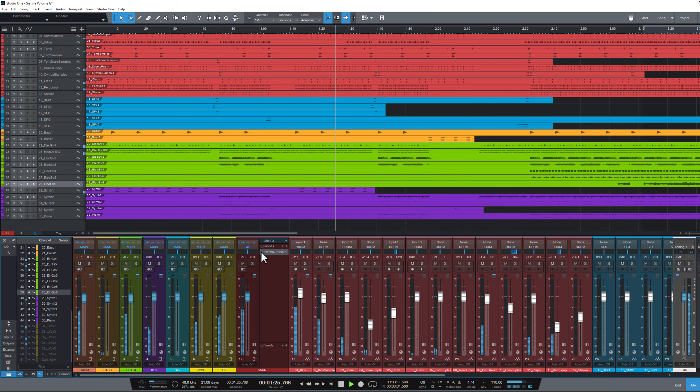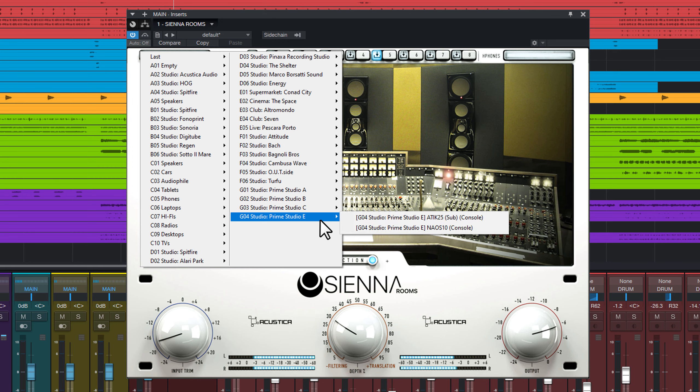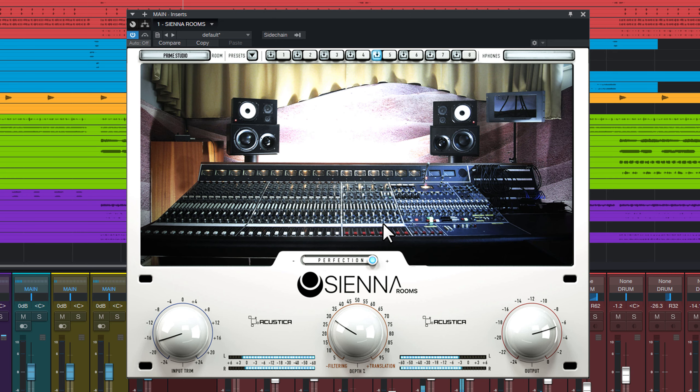In G4 we have Studio E of Prime Studio. Relatively small sized, equipped with a vintage British console that musicians like Chicago, Supertramp and Frank Zappa have recorded productions on.